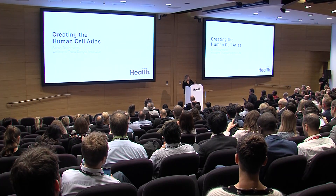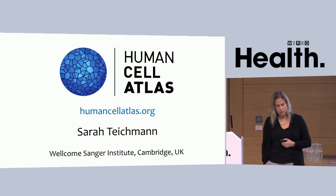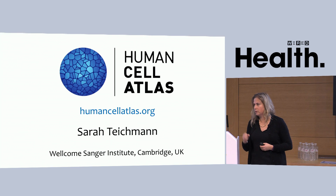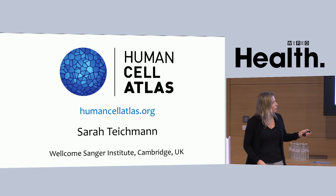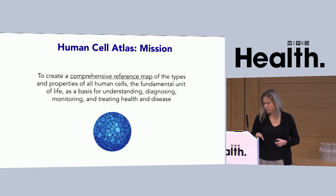Thank you very much, Greg and Schwao, for having me here. It's really exciting and a pleasure to speak at this Wired event. As Greg said, together with Aviv Regev of the Broad Institute, I set out about two years ago to found a community to map all the cells and tissues in the human body at the level of single-cell resolution. We dubbed that the Human Cell Atlas Consortium, and I want to give you an idea of the journey over the past 18 months in the next 15 minutes.